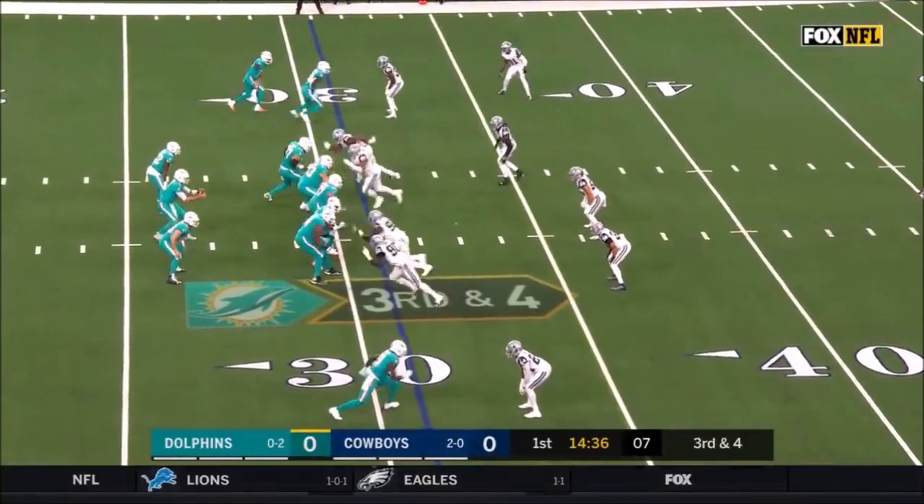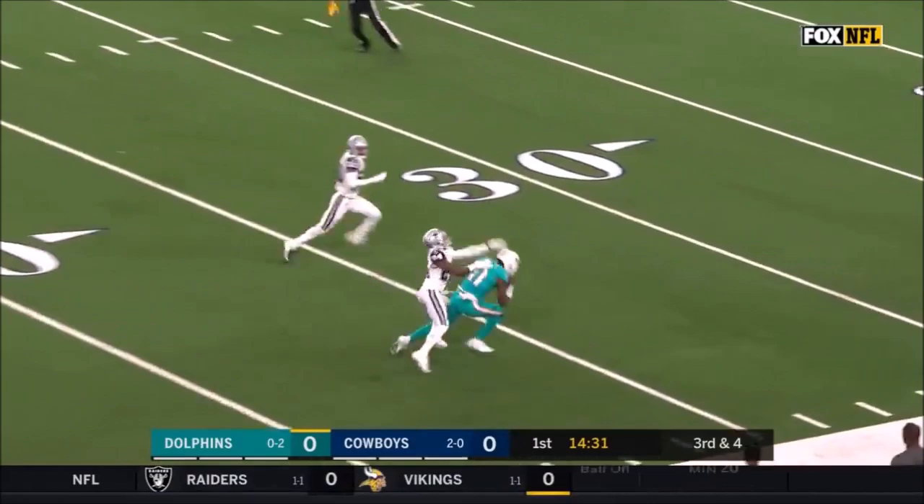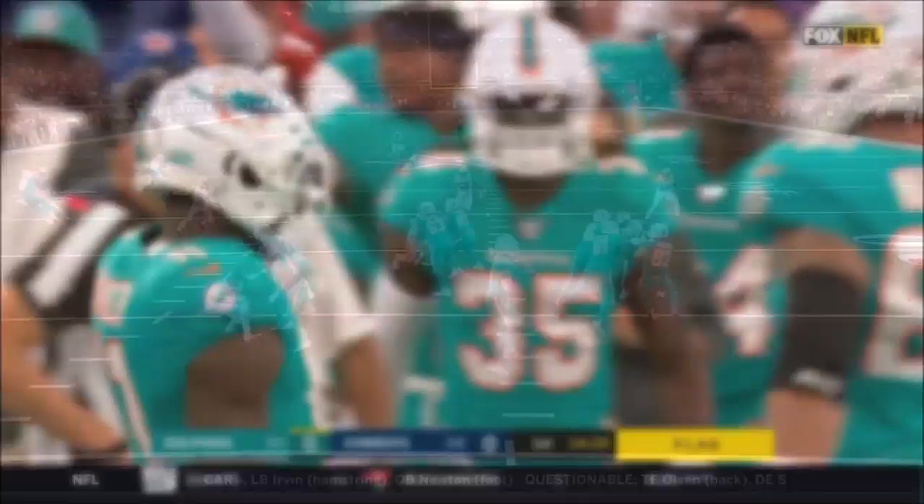Cowboys debut on third down. Here is Rosen, gonna go deep, looking for Parker. One-handed catch and a flag. Devontae Parker with one hand.